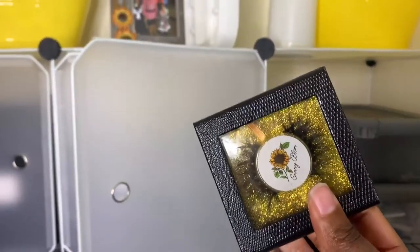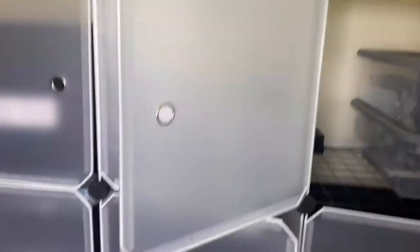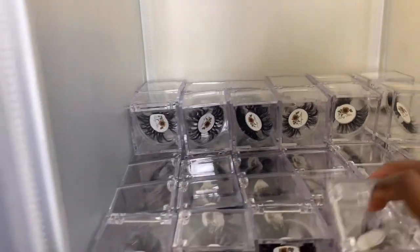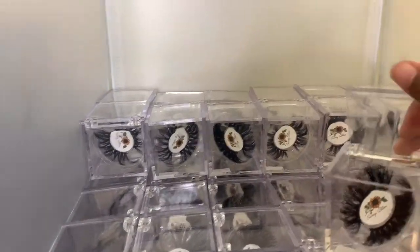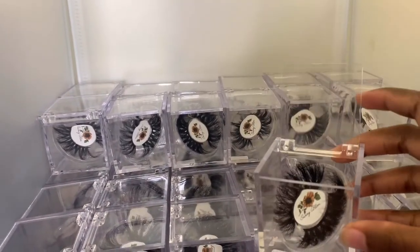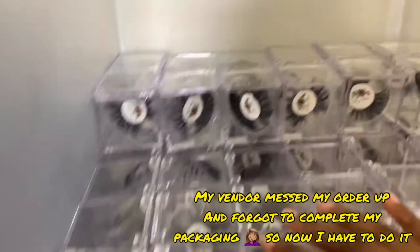Let me show y'all my regular lash packaging — this is what my vendor was out of stock on, so I couldn't get these. These are my favorites; they're simple, cute, and look expensive. So I had to get these new ones instead. They're very simple and not fully done yet — the packaging is supposed to have gold paper at the bottom, the lash names on them, and the website. I'll show y'all how I do that later.